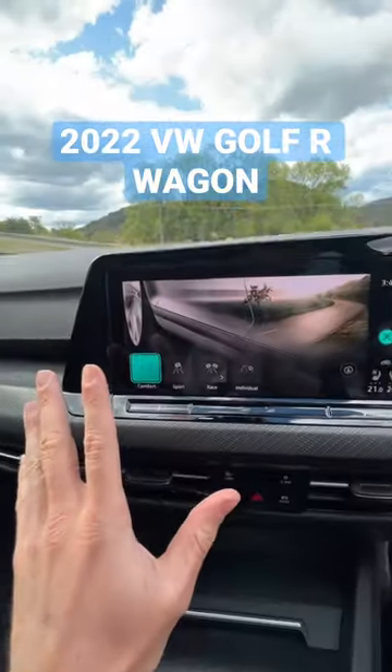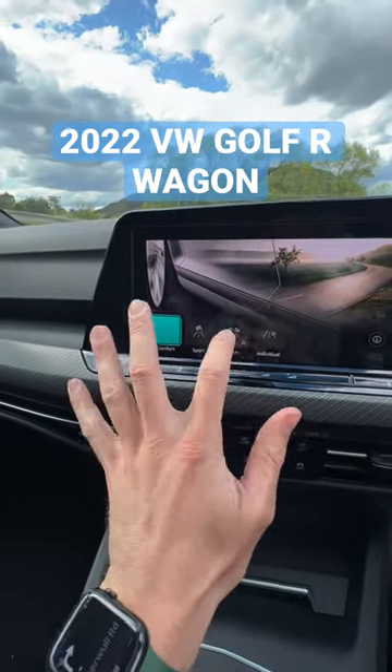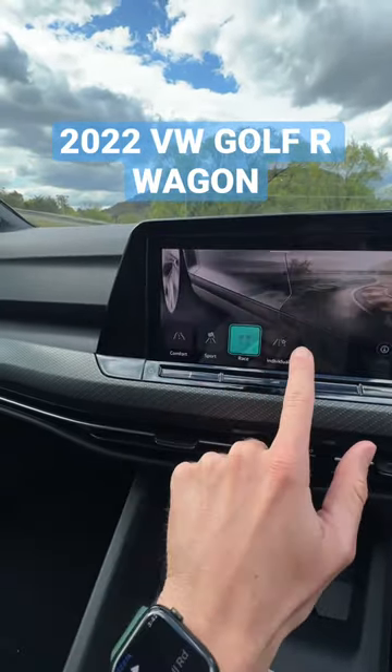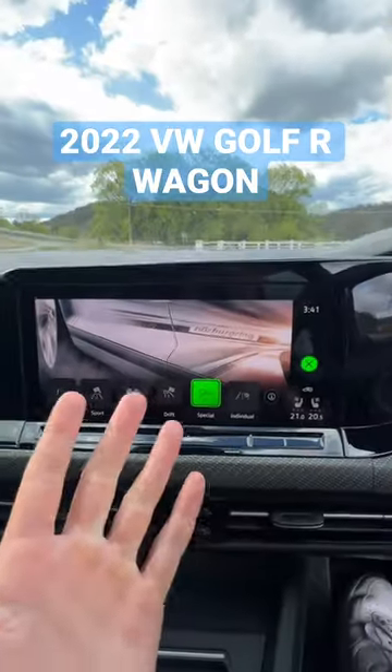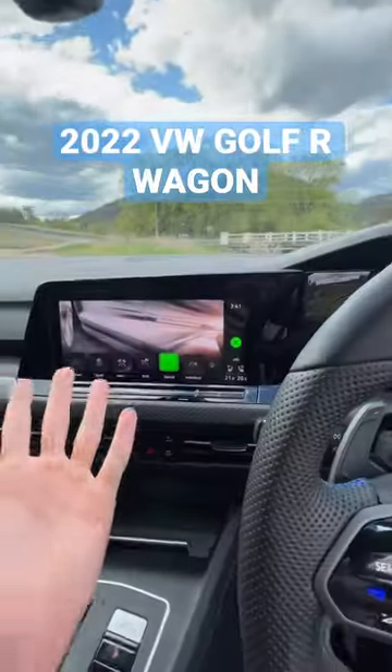Number two is that in the drive modes of the Golf R you have not only a drift mode and a race mode, but you also have this special mode which has the Nürburgring logo on it. When you press that, everything goes green — like the green hell.